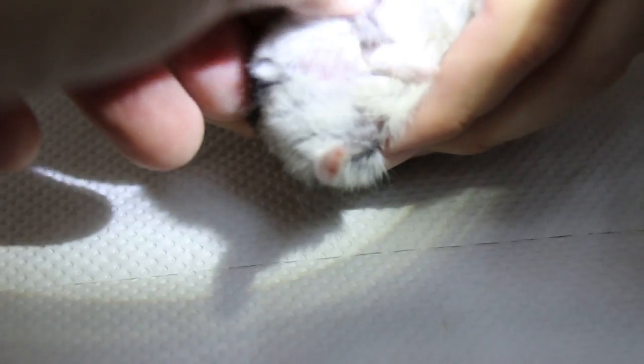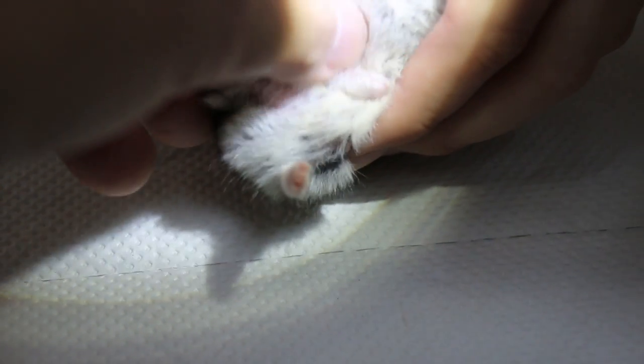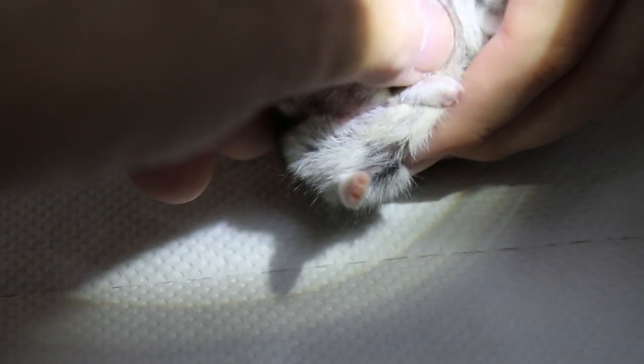Seven months only, I can feel it. You can feel it, right? I don't dare to touch it — I'm scared it hurts him, so I didn't touch it. Yeah, I can feel it. So by feeling it, it's definitely a tumour or wart.